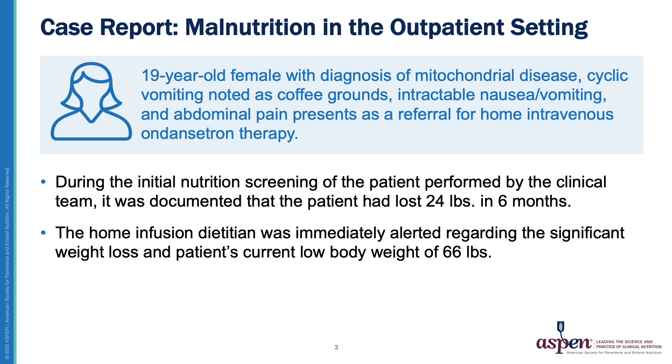The referral identified this patient as being 19 years old. She had a diagnosis of mitochondrial disease and cyclic vomiting, as well as intractable nausea, vomiting, and abdominal pain. The referral was sent to the home infusion provider for ondansetron therapy. The initial nutrition screening performed by the nursing department observed that the patient had a significant loss of 24 pounds in six months. When nursing observed the weight loss and also saw the low body weight of 66 pounds, the home infusion dietitian was alerted.